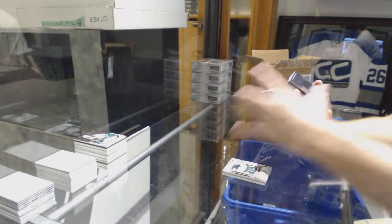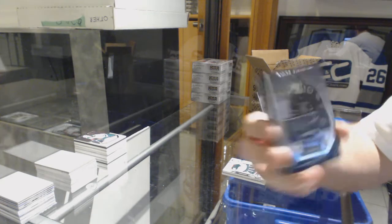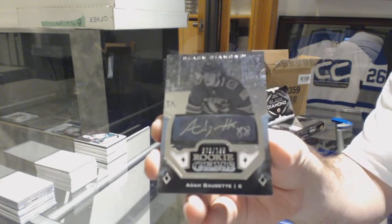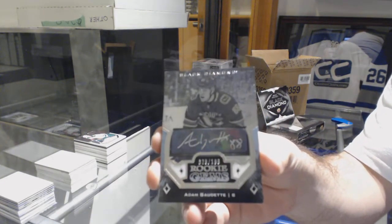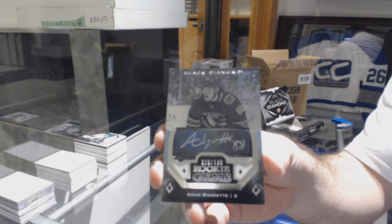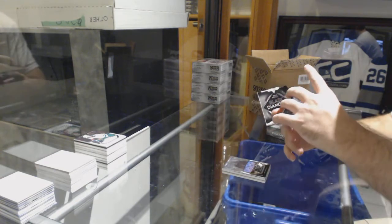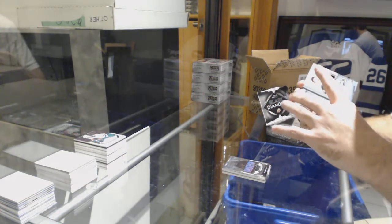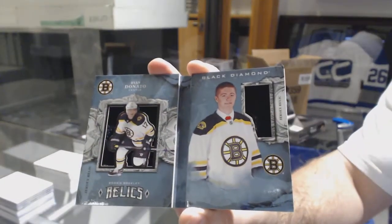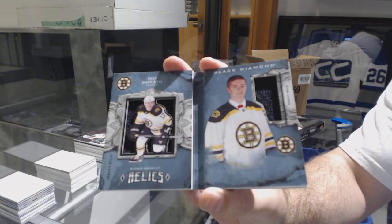For the Vancouver Canucks, rookie gems auto to 199 — Adam Gaudet. For the Boston Bruins, to 199 dual booklet rookie Ryan Donato. There's been a Vegas autograph — Vegas Jones.